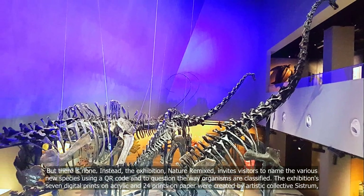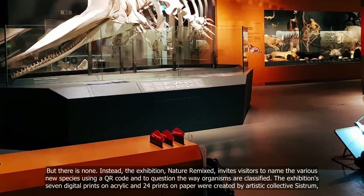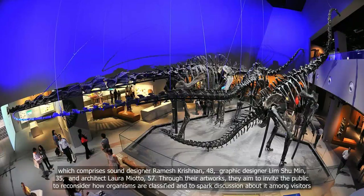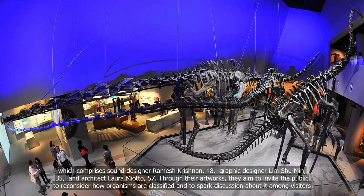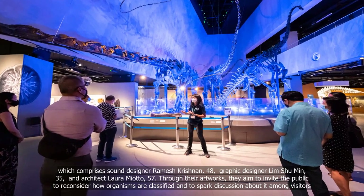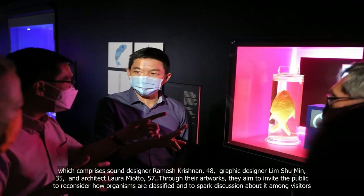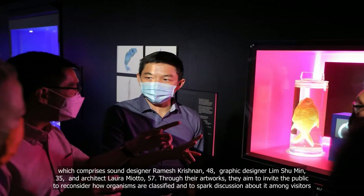The exhibition's seven digital prints on acrylic and 24 prints on paper were created by Artistate Collective System, which comprises sound designer Ramesh Krishnan, 48, graphic designer Lim Shumin, 35, and architect Laura Mioto, 57. Through their artworks, they aim to invite the public to reconsider how organisms are classified and to spark discussion about it among visitors.